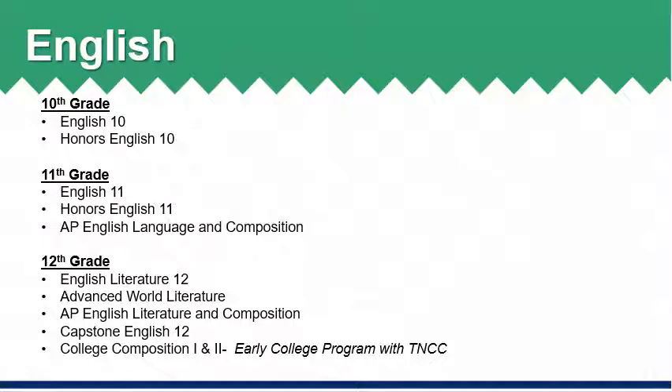All students are required to earn four credits of English or Language Arts. There are multiple options to select from within each grade level and students are encouraged to speak with their current English teacher with questions about available options for the following school year. In 10th grade, students may select between English 10 or Honors English 10. For 11th grade, students may select from English 11, Honors English 11, or AP English Language and Composition. AP courses are considered college-level courses and are more rigorous than Honors-level coursework. For 12th grade, students may select from English Literature 12, Advanced World Literature, AP English Literature and Composition, or Capstone English 12. For students interested in the Early College Program with Thomas Nelson Community College, College Composition 1 and 2 dual enrollment courses would satisfy the fourth English requirement.